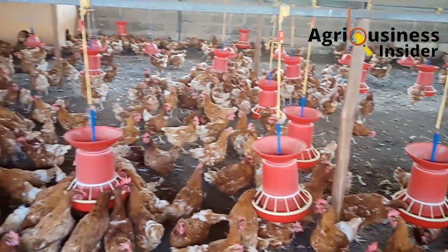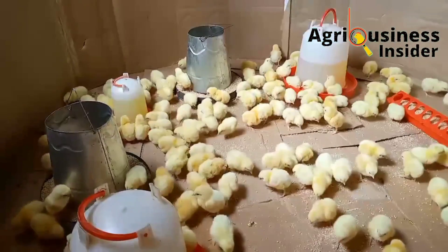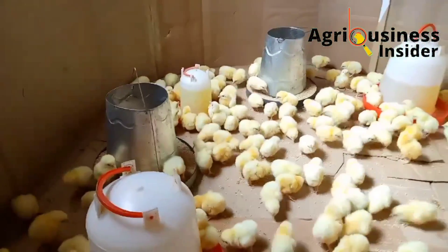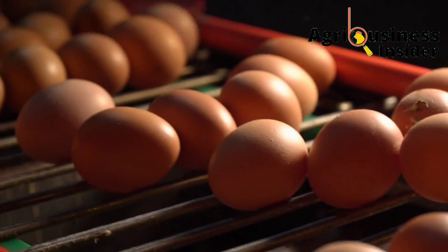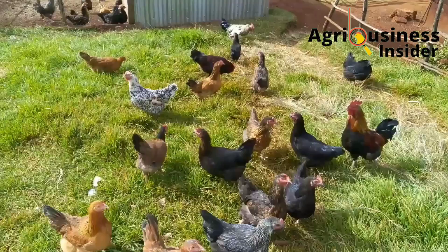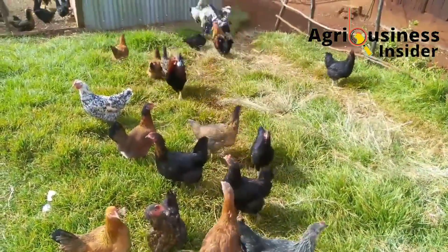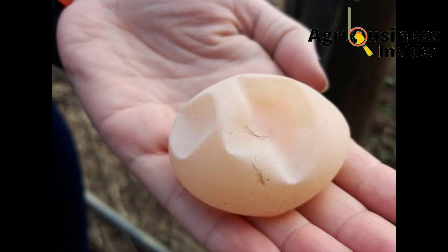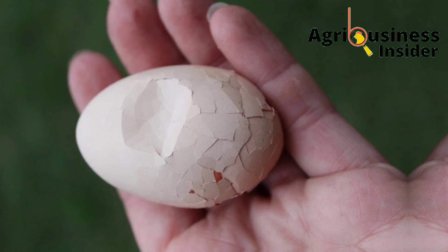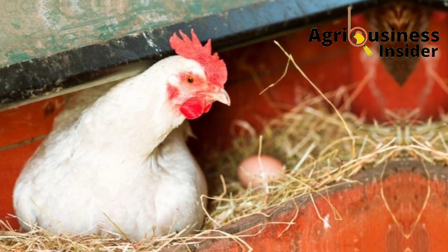The second important mineral is potassium. Potassium helps in preventing the negative effects of heat stress, development of baby chicks, laying of high-quality eggs, and enhancing eggshell strength. Signs of potassium deficiency include poor egg quality with weak shells leading to a high number of easily broken eggs, poor chick development, and low egg production.